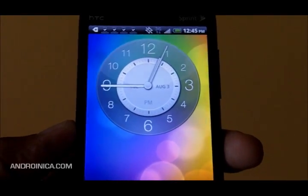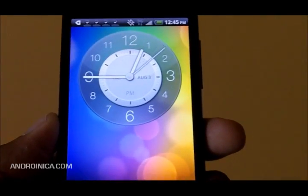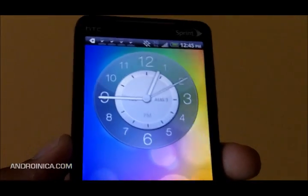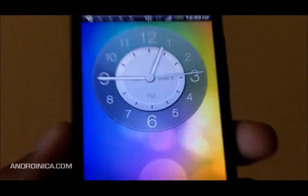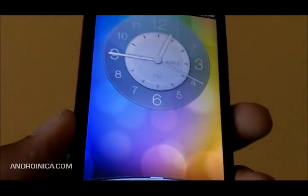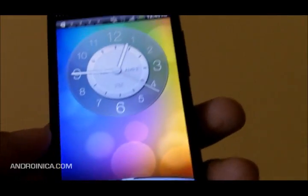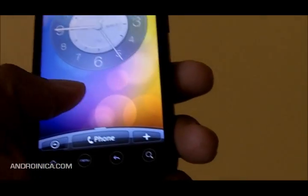Hey everybody, this is Andrew from Adronica.com giving you a quick look at a few things that are new in the Froyo version of HTC Sense for the HTC EVO 4G. Full disclosure: I'm running the leaked ROM — this isn't the final build, but it's going to be pretty close to that. So let's take a look.